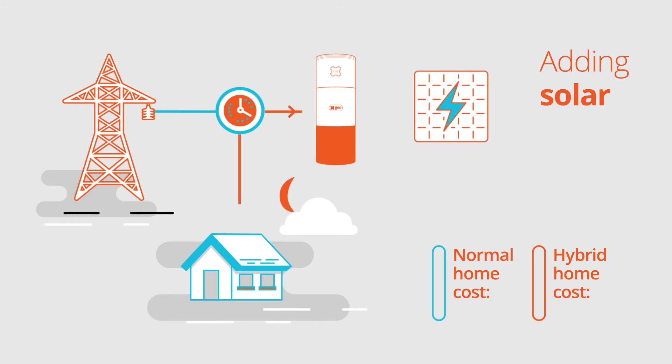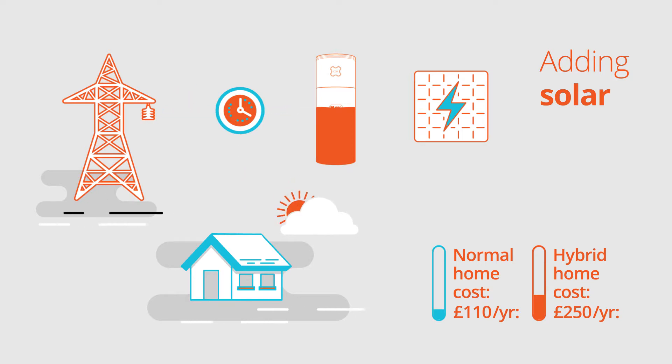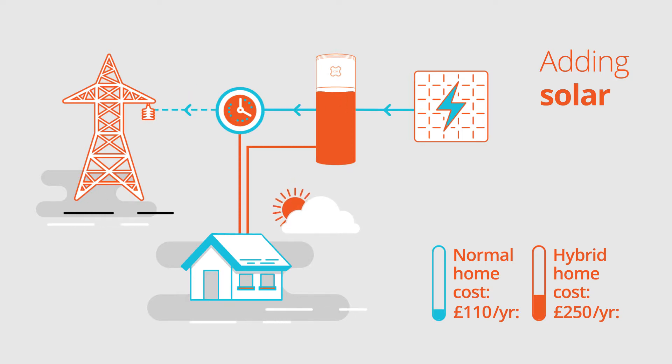If you have solar and the system knows it's going to be sunny, it will not charge the battery so much overnight. Instead, it will use solar to charge it during the day, providing an even greater saving.